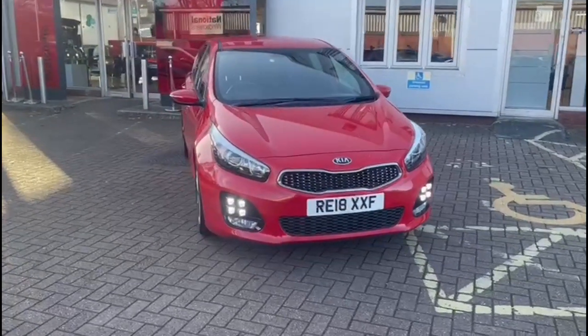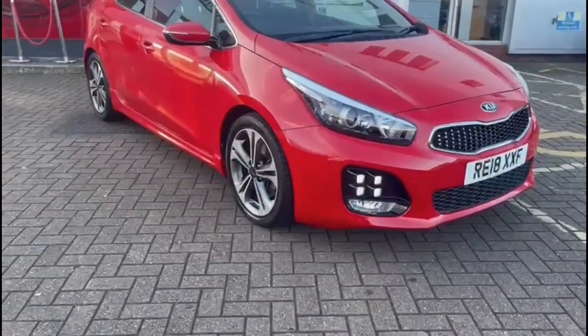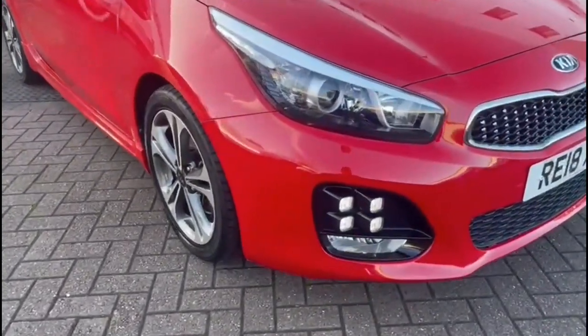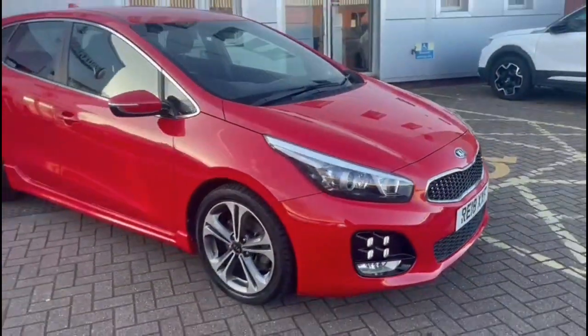Hello and welcome to Bayless Vauxhall. Here we're viewing a Kia Seed 1.0L Turbo GT Line. This model has covered 38,595 miles and is finished in red. It also comes with a Bayless warranty with the option to extend it to up to 36 months.